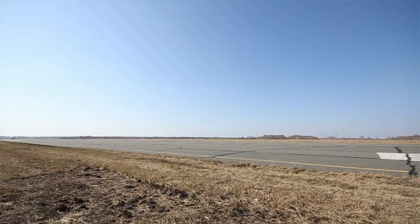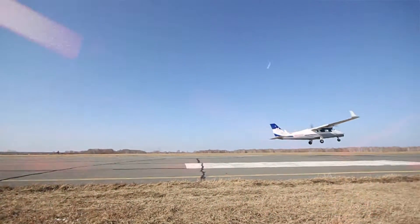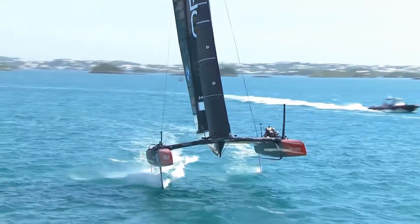The feeling for me with foiling is a lot like flying. When you start gaining speed on a small plane and then that instant that you take off and leave the ground, it's very similar on the water in that you can feel the drag of the boat on the water, and then suddenly you gain speed, you have lift off, and you have this huge burst of acceleration.